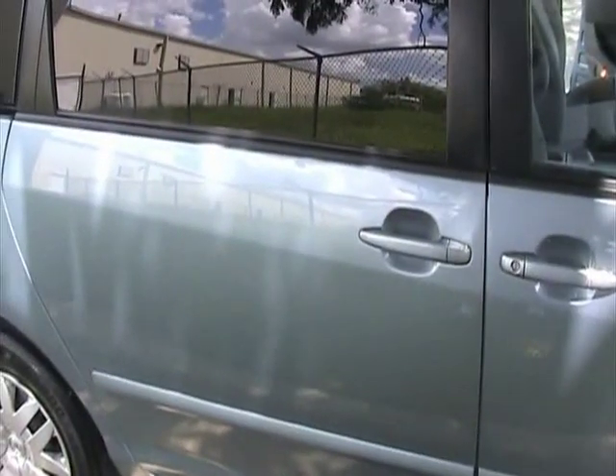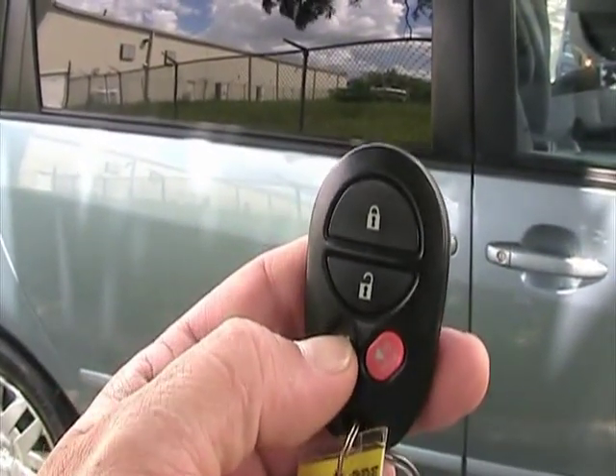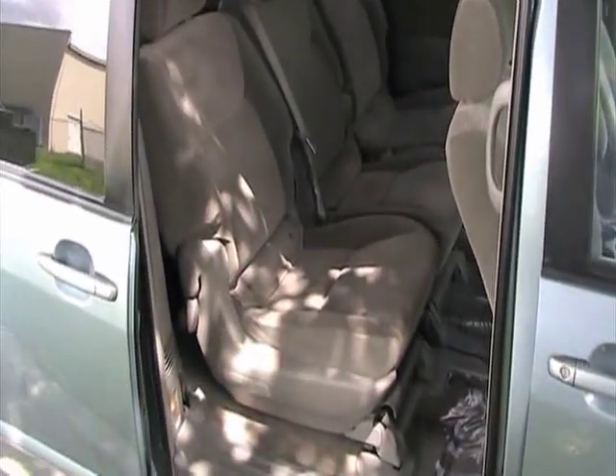This van has a great option — it has a power sliding door. If you look here, there's a button on the remote control. You press that button and it'll automatically open the door or close it. Let's take a look inside.